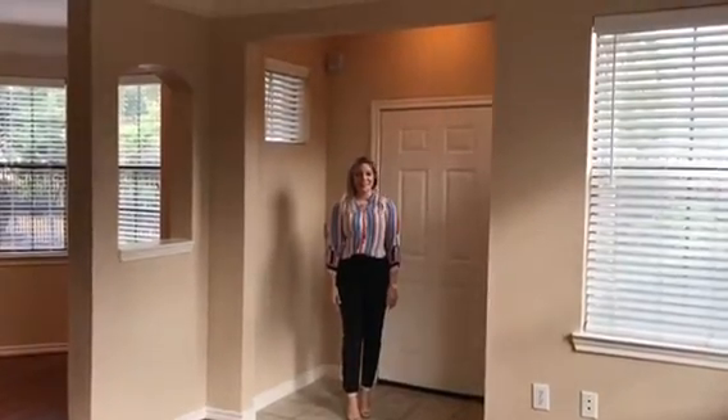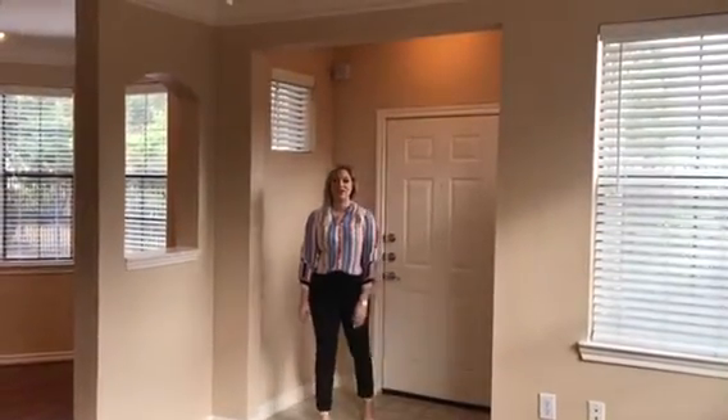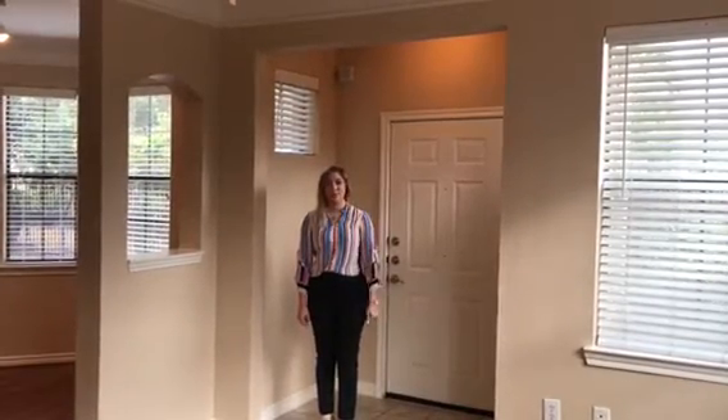Hi, I'm Connor. Welcome to Century Edgewater. We are currently in our London style apartment. It is a three bedroom, two bath. It's 1,444 square feet.